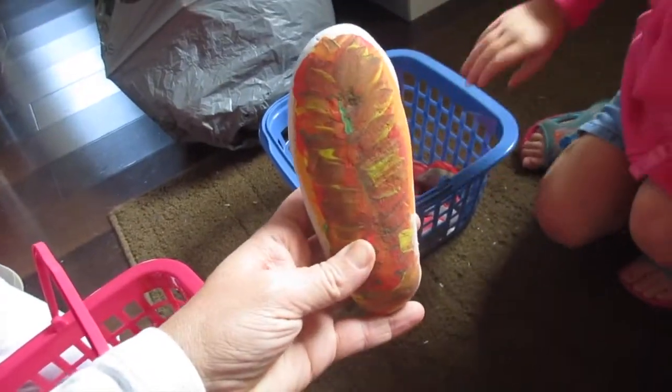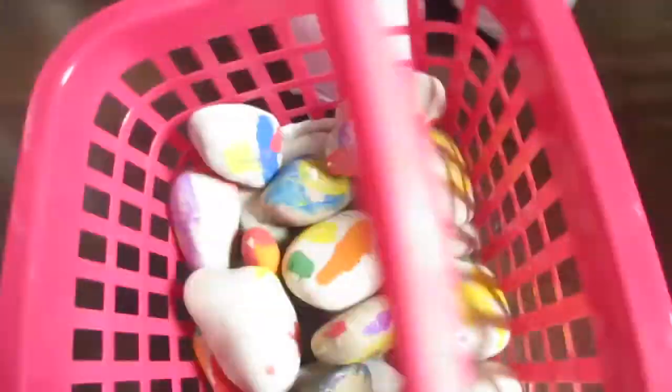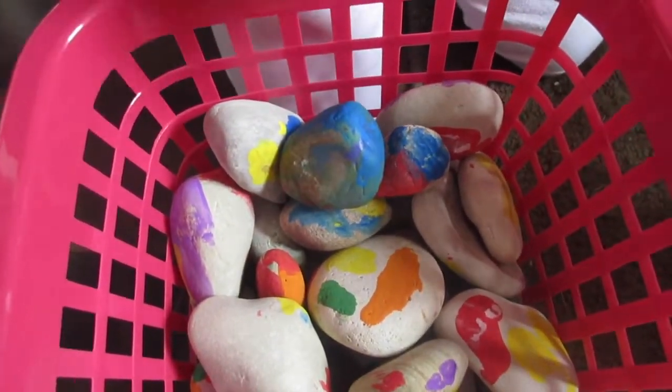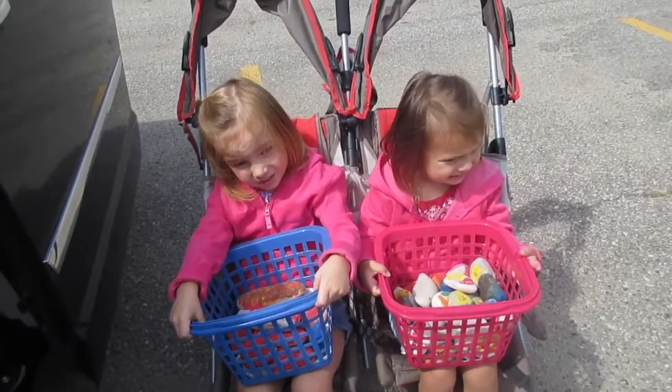This is the one I painted — supposed to look like a leaf. Yeah, it is! These are all Amelia's rocks. Is this your favorite color, Amelia? Yeah! These are Lola's rocks. You guys did such a good job at painting. All right, ready to roll? Yeah, let's do this!